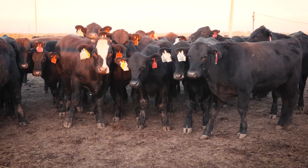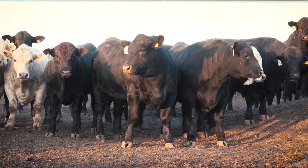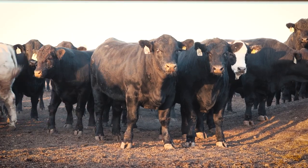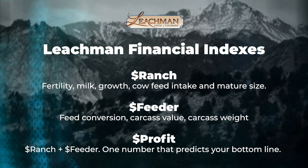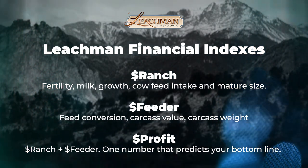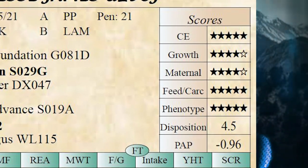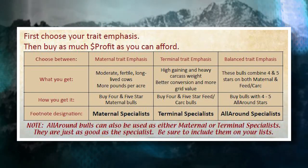This maternal-terminal trade-off is not new, and the reality is that we have better tools than ever to help make that trade-off. At Leachman's, we give you three indexes on every bull: Dollar Ranch, Dollar Feeder, and Dollar Profit. But I think there are too many numbers in these catalogs. To make it even easier, we have a star system. The good maternal bulls have four and five star maternal ratings. The good feeder bulls have four and five star feeder ratings.